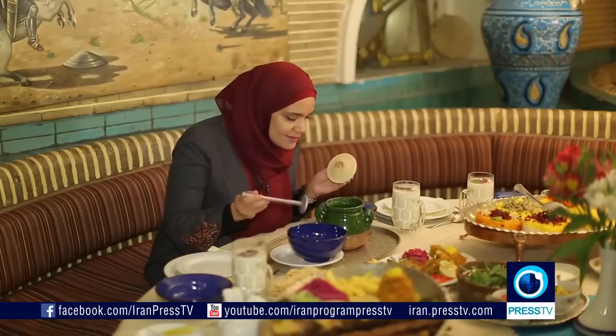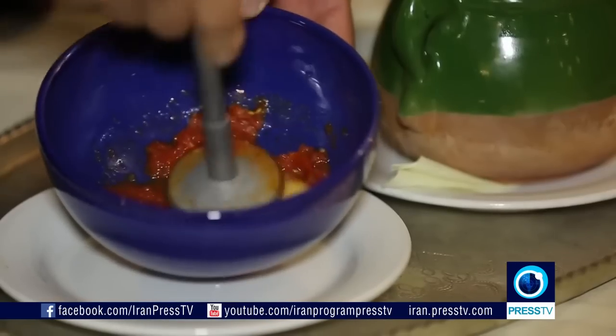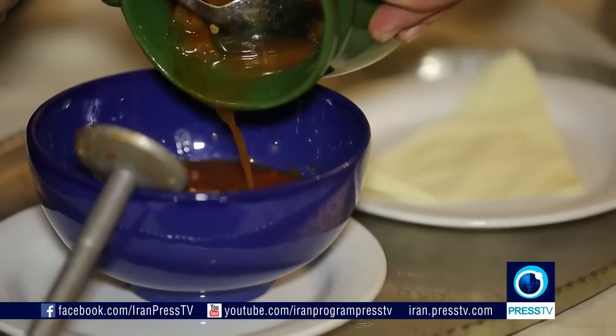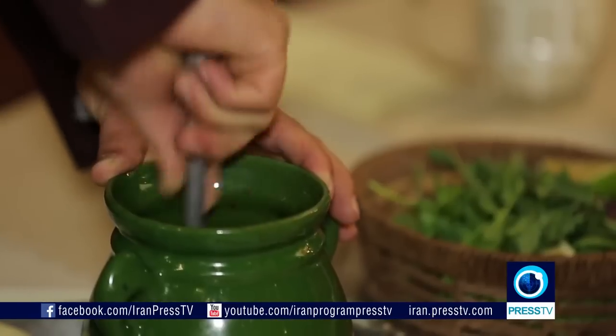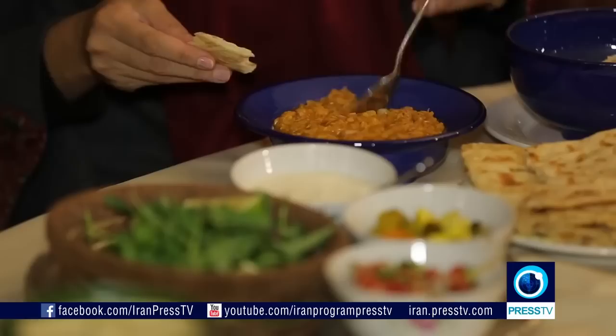Now this one is a favorite. It's called Dizi. And if you ever come to Iran, you should definitely not miss this one, particularly because of its peculiar way of eating. Dizi or Abgusht is a thick stew, probably the most internationally known Iranian dish. You need to separate the broth and the solid parts. The solid parts are mashed while you break some bread into the broth to eat it.